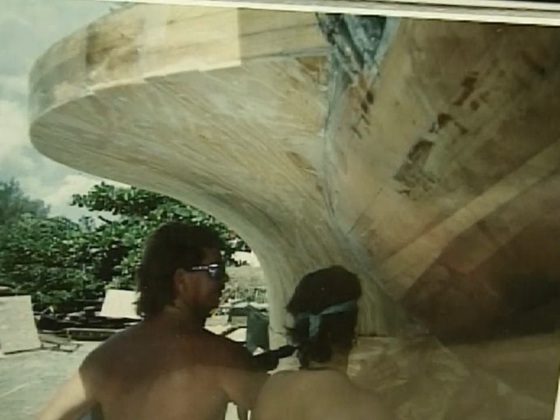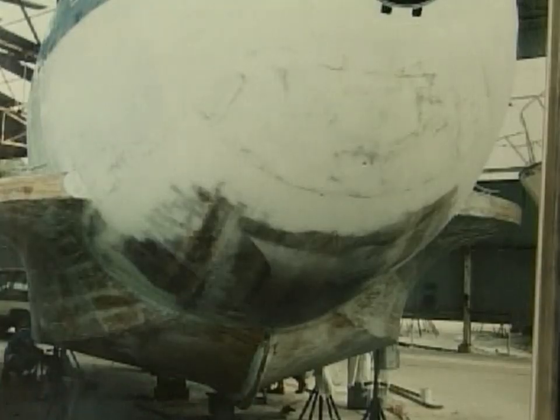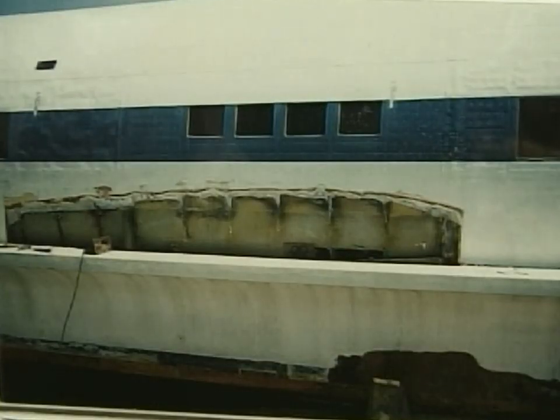We took it off the property, cut the wings and tail off, took the fuselage to a marina, found a boat hull, and then proceeded to convert the airplane into a boat.